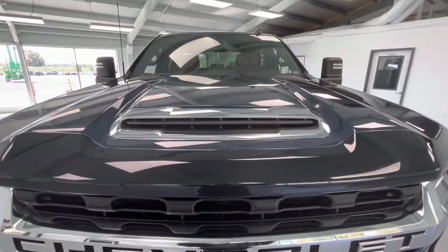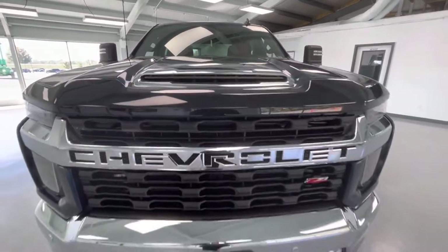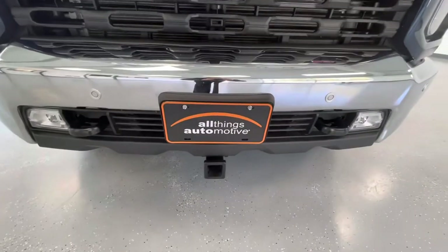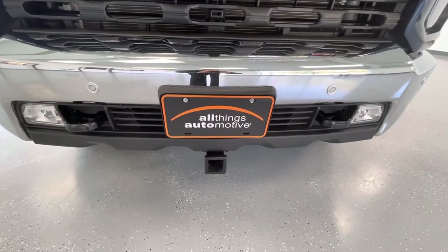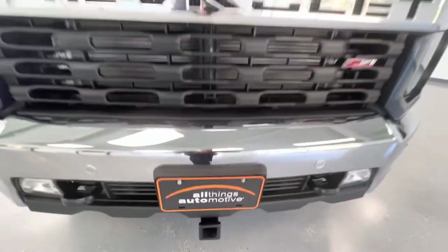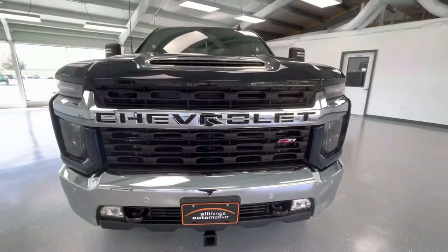Starting here at the front end, you will notice the hood scoop. You will also notice the black grille insert with chrome trim. Along the bottom, you will notice the black accents with running fog lights and your towing hooks. You will also notice the hitch here. And take a look at those gorgeous LED headlights.